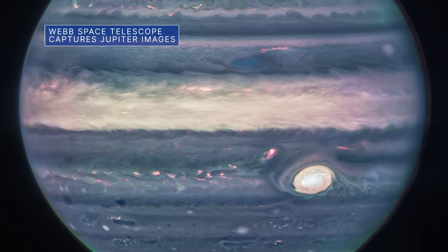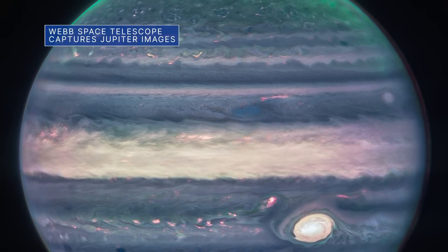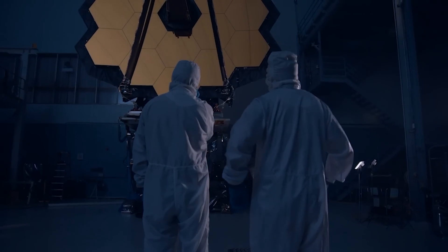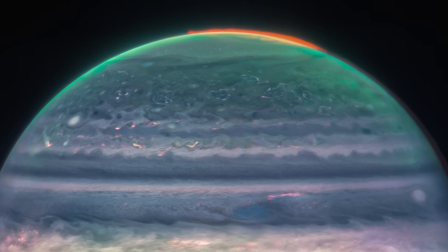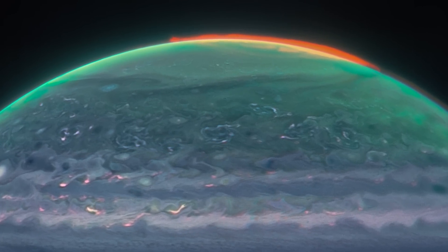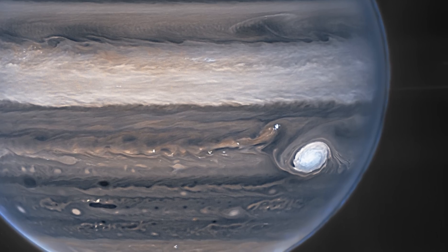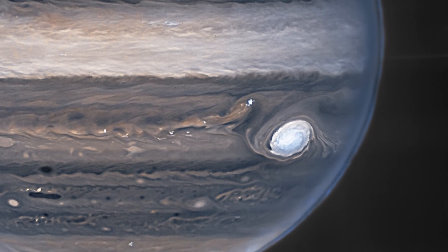NASA's James Webb Space Telescope recently captured new images of Jupiter that may give astronomers even more clues to the planet's inner life. The images, captured by Webb's Near-Infrared Camera, or NIRCAM, show auroras extending to high altitudes above the northern and southern poles of Jupiter. They also provide details about some of the planet's clouds, haze, and other atmospheric features, such as the Great Red Spot – a storm so big it could swallow Earth.